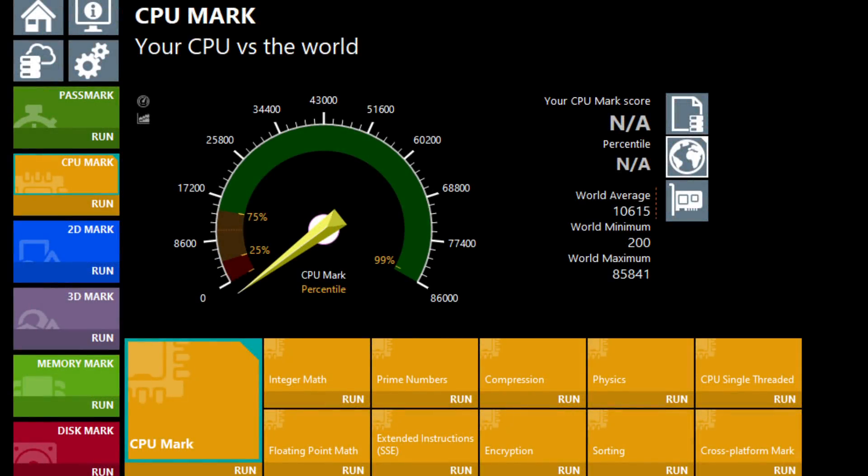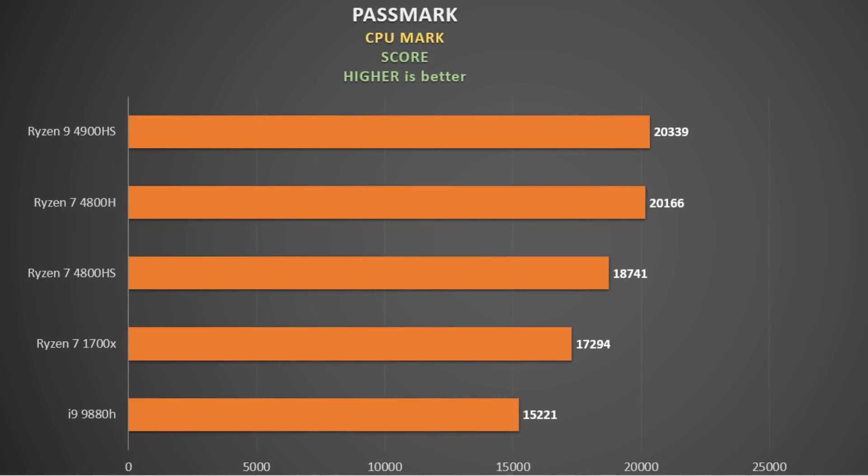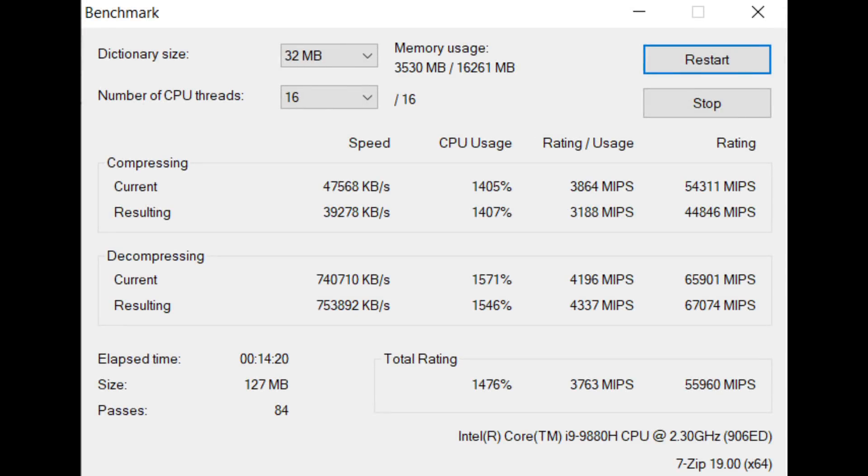Passmark 10 has a separate CPU benchmark which tests various workloads and gives you a score — higher is better. The Ryzen 9 4900HS and the 4800H were very close, and both were a good way ahead of the third-placed 4800HS. The 1700X ran out of breath on this one, and my i9-9880H came in a distant last.